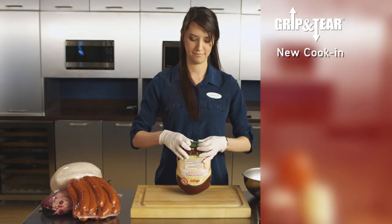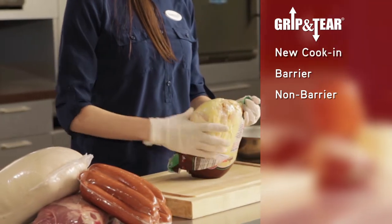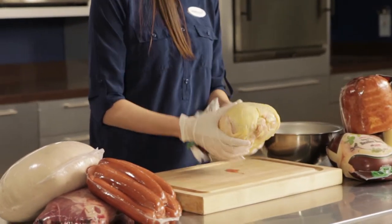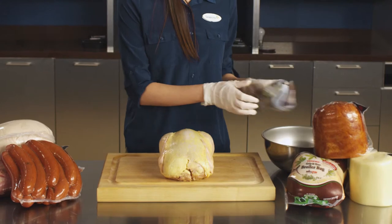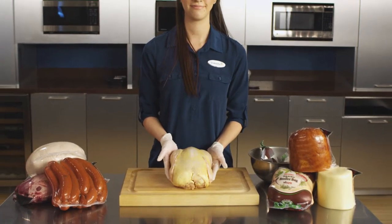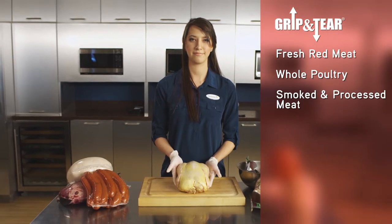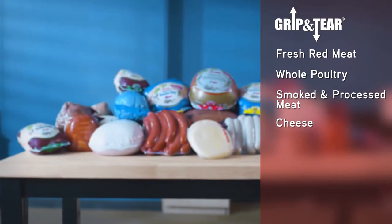Now available in cook-in material in addition to barrier and non-barrier, Grip and Tear comes in a variety of opening options, including our new small tab. These smart packaging solutions are ideal for processors and retailers of a wide range of products, including fresh red meat, poultry, smoked and processed meats, and cheeses.